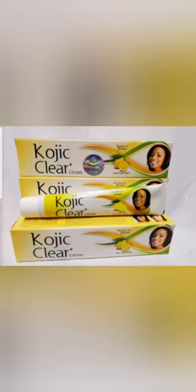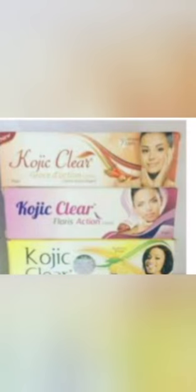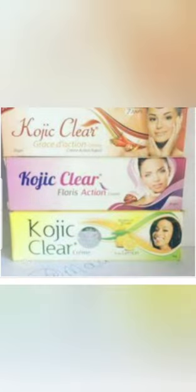A dark skin person can use the papaya, and a light skin person can also use the lemon. That's all I have to say — please do not forget to subscribe.